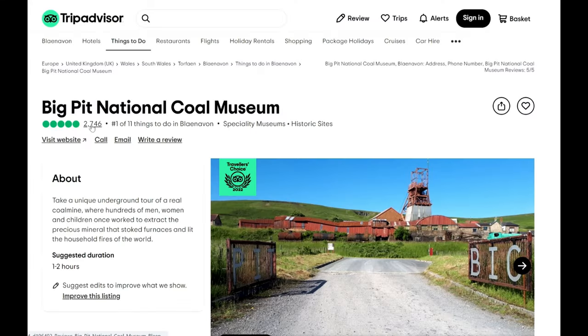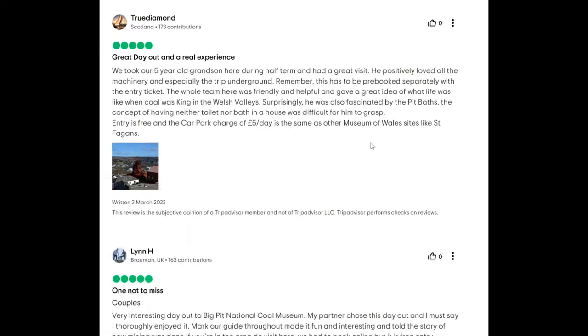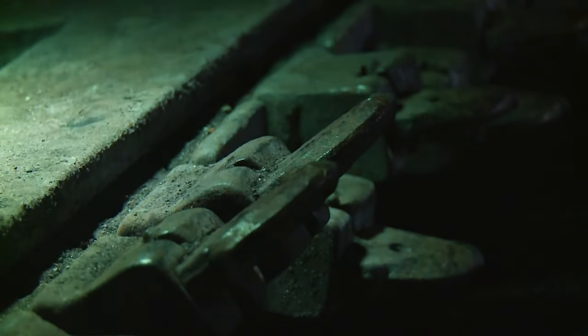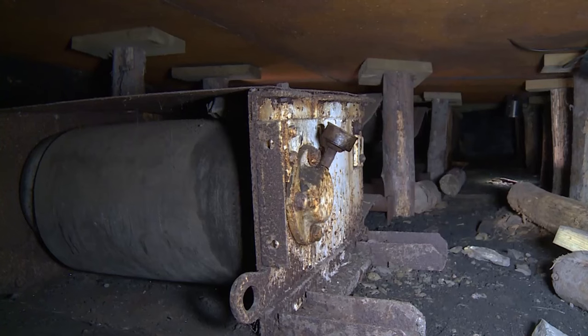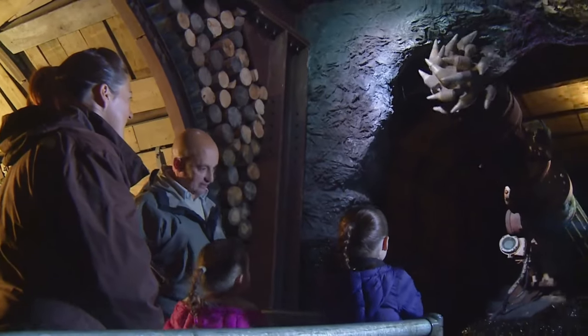Experience the sights, the sounds, the smells, and atmosphere of an authentic coal mine and follow in the footsteps of the miners who toiled here, through the award-winning underground tour. Led by a real miner, the tour will take you 300 feet underground through original mine workings. It will give you a living and breathing taste of what life was like for those who made their living at the coalface.